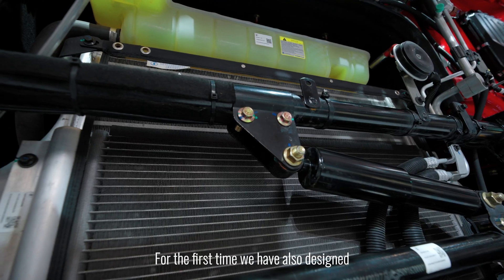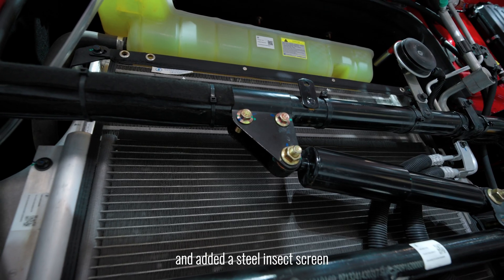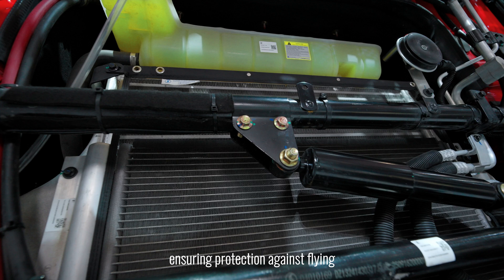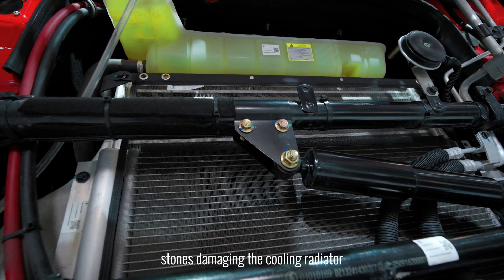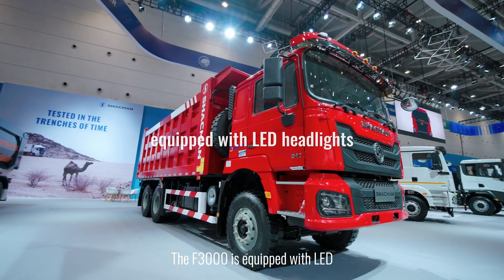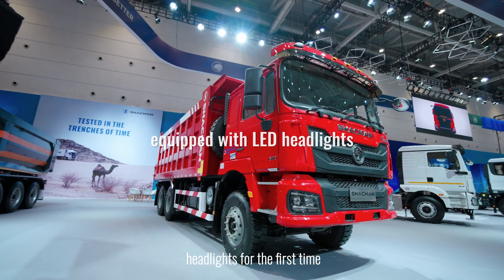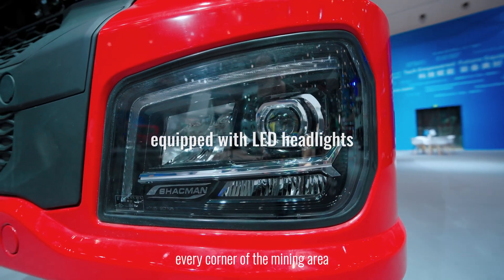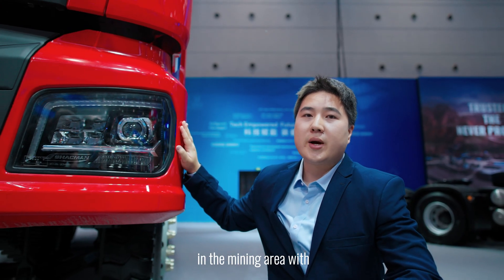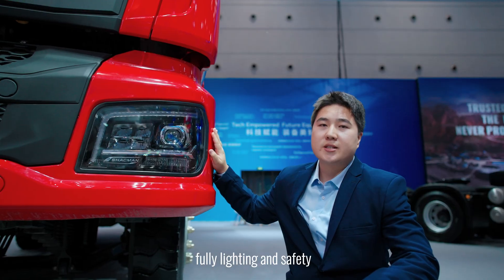For the first time, we have also designed and added a steel insect screen, combined with a fully enclosed radiator guard, ensuring protection against flying stones damaging the cooling radiator. The F3000 is equipped with LED headlights for the first time, designed to illuminate every corner of the mining area. Whether in the day or night, you can work with full lighting and safety.